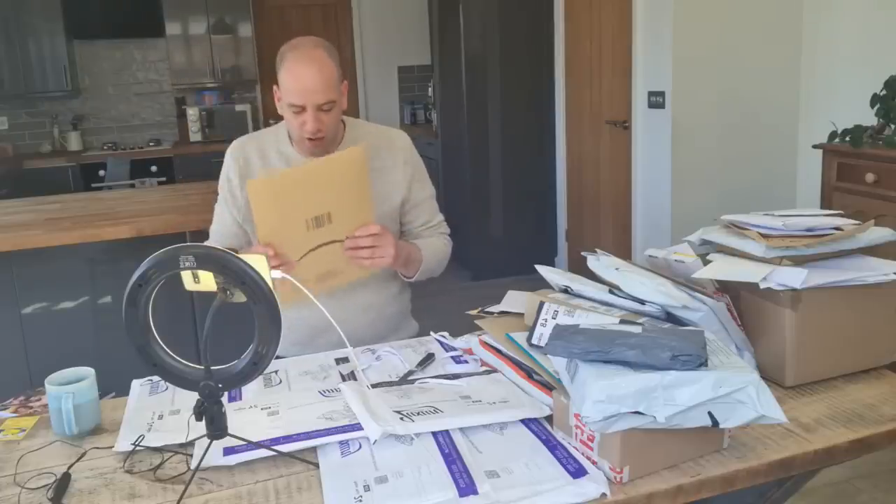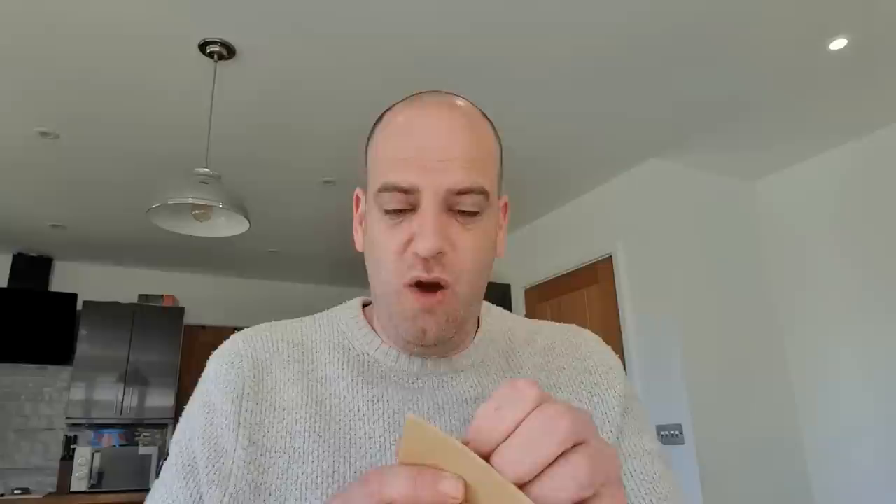This next innocent-looking package from Amazon is a book — and it is the Kama Sutra. For those of you who don't know, it's like a sexual bible, a sexual instruction manual with lots of different positions. I've got no one to use this with right now, but hopefully that's going to change at some point. So that might well come in useful. Thank you.